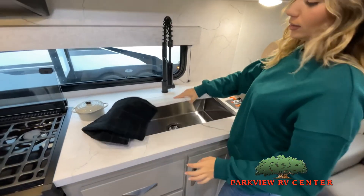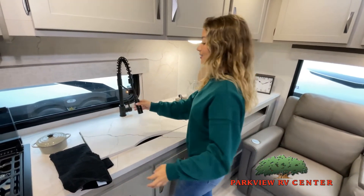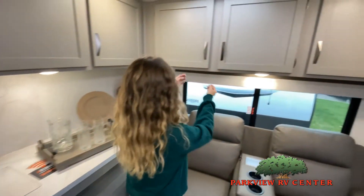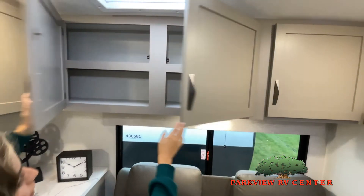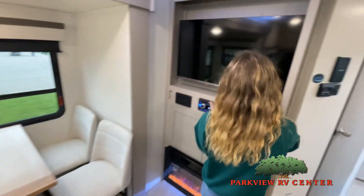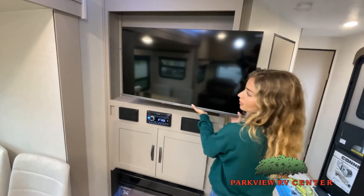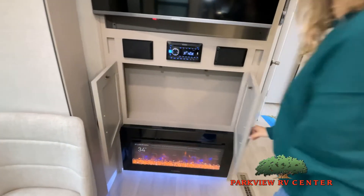While watching this video, take note of the innovative ways the manufacturer has used every possible space for storage and practicality. But there are many features not shown and we don't have the time to show all of them in this short video. You really must come in and see this RV to fully appreciate all that this Parkview RV has to offer.